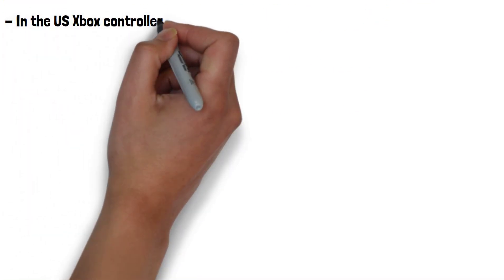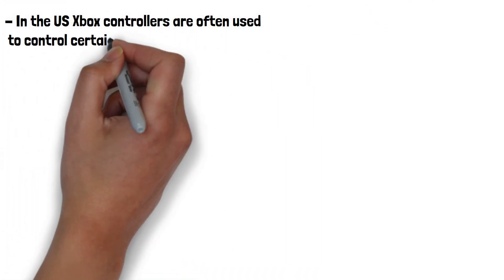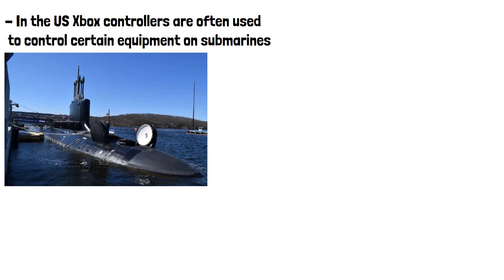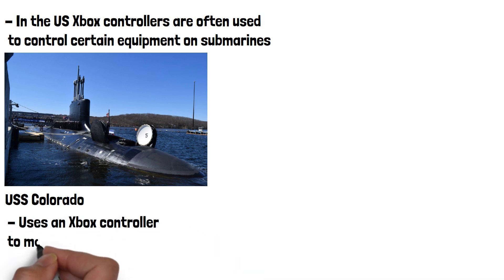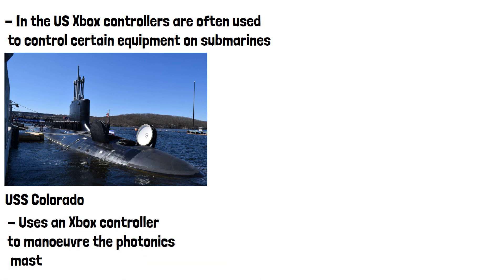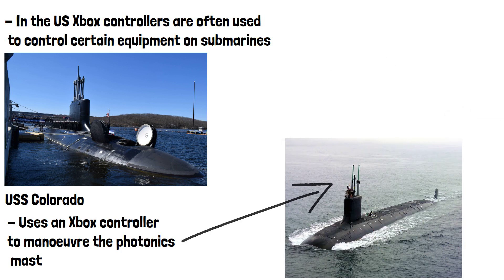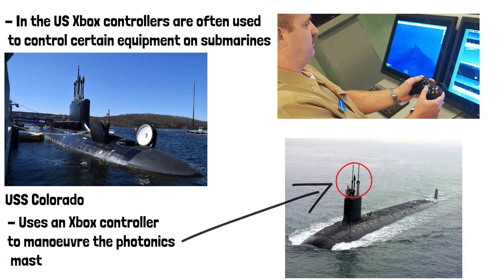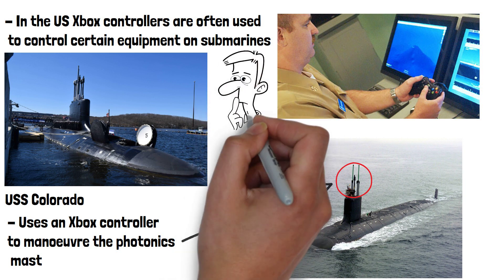In the US, Xbox controllers are often used to control certain equipment on submarines. The USS Colorado, costing around $2.7 billion, uses an Xbox controller to maneuver its photonic masts. These are the things which replaced more traditional periscopes. The US Navy commented that using commercial off-the-shelf technology saves money and young sailors report to the submarine knowing how to use it. Would you ever get on a submarine controlled by a games controller?